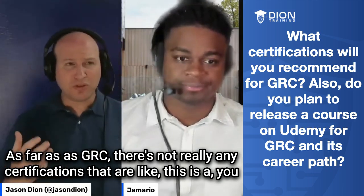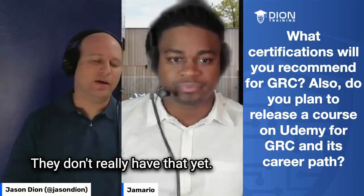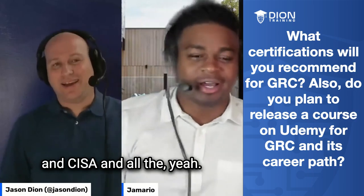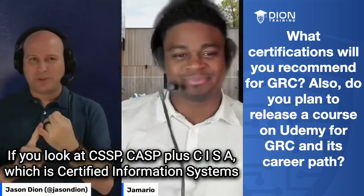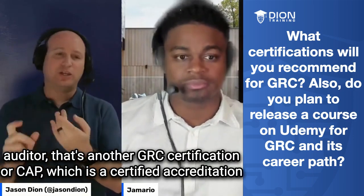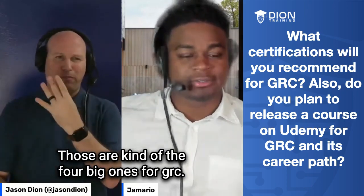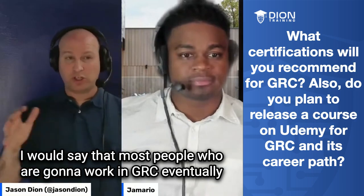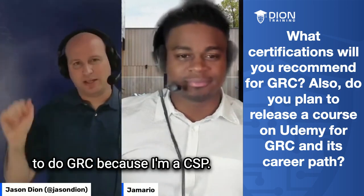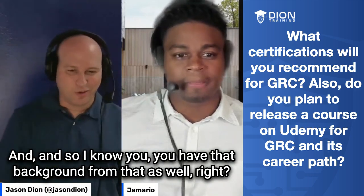As far as GRC certifications, there's not really any that are like, I'm a GRC certified professional — they don't really have that yet. There is a PCI DSS one. There is CISSP and CASP+, CISA and CASP+. CISA is Certified Information Systems Auditor — that's another GRC certification. And CAP, which is Certified Accreditation Professional, is another one by ISC² who makes CISSP. Those are kind of the four big ones for GRC. Most people who are going to work in GRC eventually move into CISSP and use that as their credential, since one of the eight domains on CISSP is GRC.